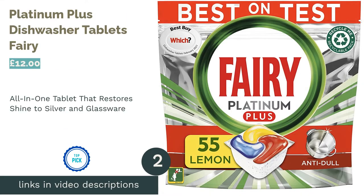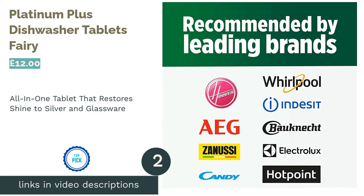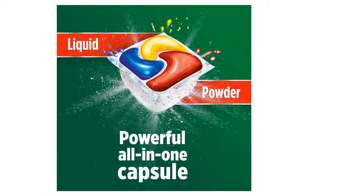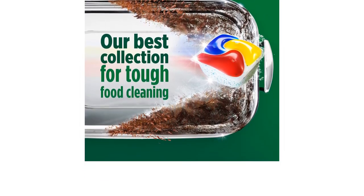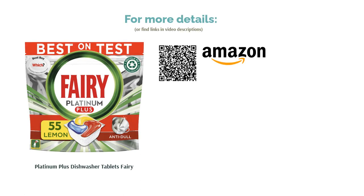The next product on our list is Fairy Platinum Plus Dishwasher Tablets. Fairy's Platinum Plus Dishwasher Tablets are a true all-in-one multi-purpose product, with most consumers saying there's no need for additional rinse aid and salt. A tablet combined with a liquid capsule, it works well even at lower temperatures and short cycles. The best thing about this product is the integrated silver and glass protection, with the tablets even lifting away built-up dullness and restoring your glassware and silverware to its original shine.